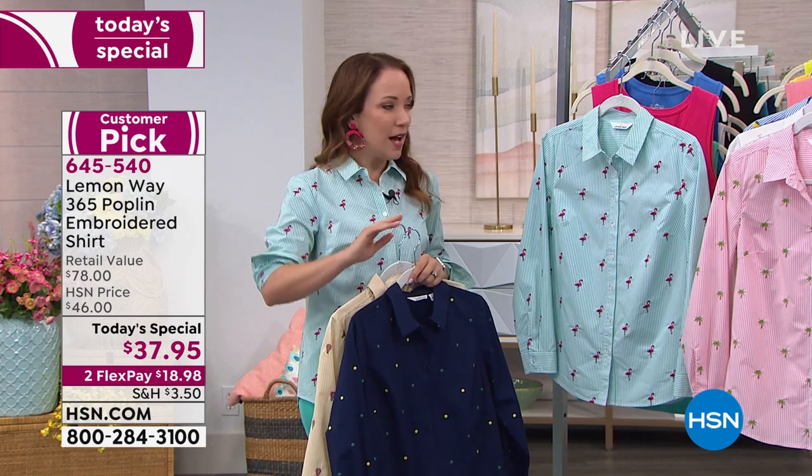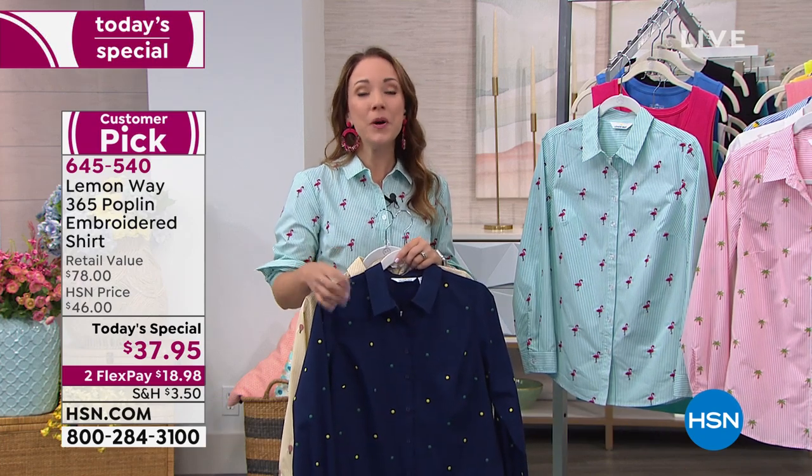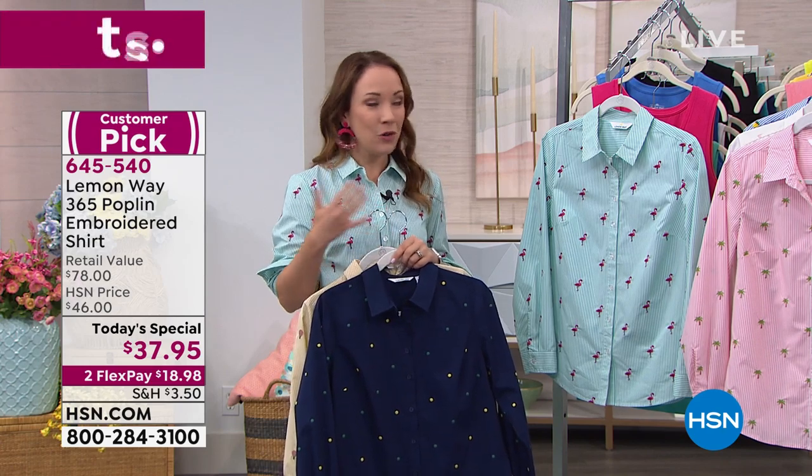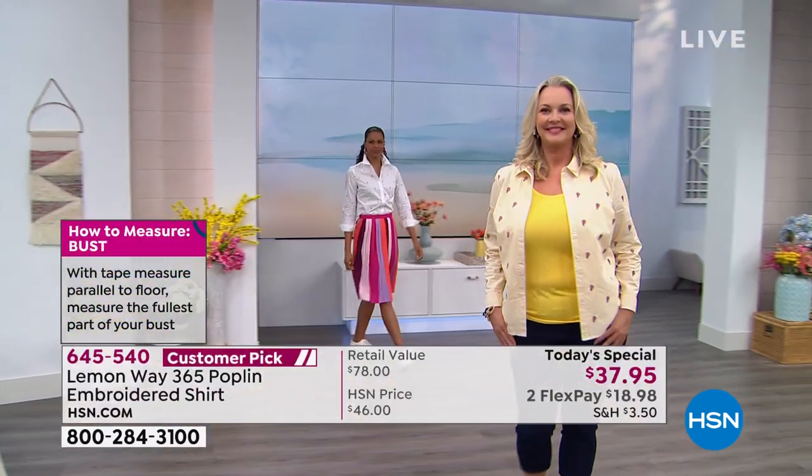This is embroidered all the way through, but it's easy wash — tumble dry — so it's easy wear and easy care. It's something you're going to love to add just a little pop of color to update your wardrobe.